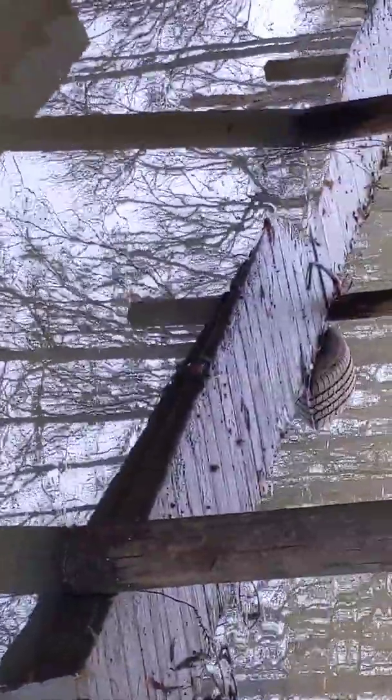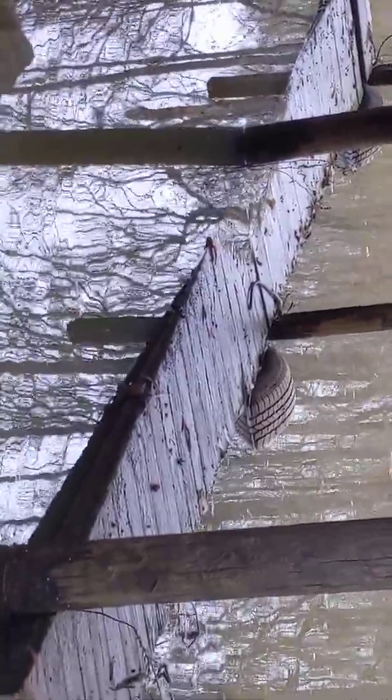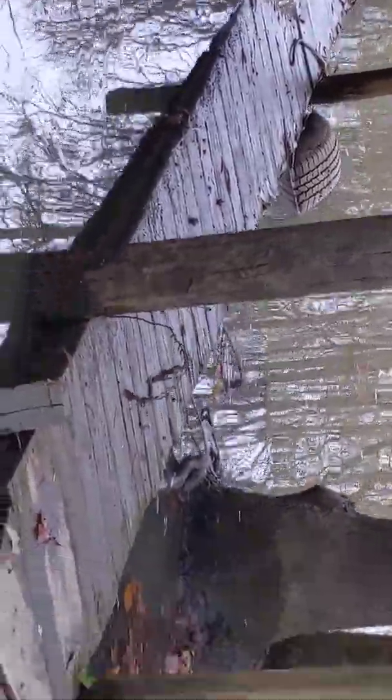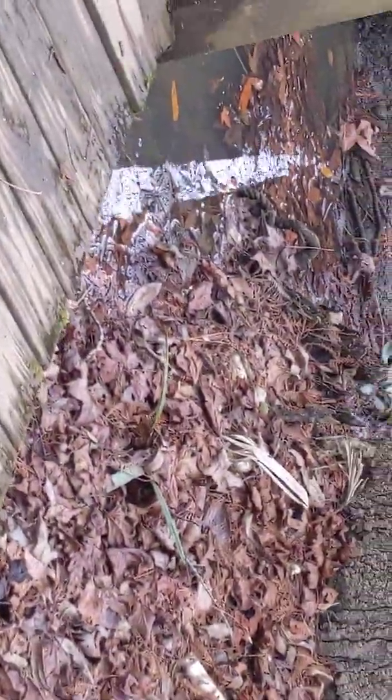Before I walk out on the pier, I'm gonna look and make sure there ain't no alligator there. One was up there the other day trying to climb up on the pier — he couldn't get a hold of it because it was slick and slippery with mud. So now before I walk out on that pier, I look for alligators around it.